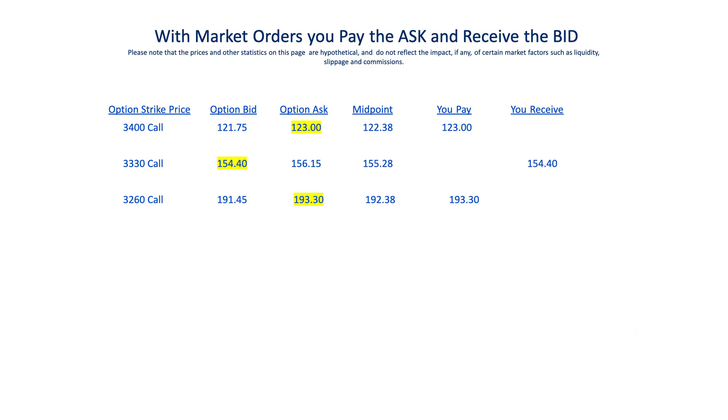You should be able to fill at those midpoint prices or very close to them when entering this trade. When you fill in your order ticket to buy this butterfly, you would always select what is known as a limit order, because then you get to define the price you're willing to pay and you put your price in at the midpoint. But if you make the massive blunder — options trading blunder number 11 — and instead you select a market order, here is the dreadful result: your broker will automatically fill the trade so that you pay the ask for options you are buying and accept the bid for options you are selling. That means you pay 123.00 instead of 122.38 for the 3400 calls, receive 154.40 instead of 155.28 for the 3330 calls, and pay 193.30 instead of 192.38 for the 3260 calls.